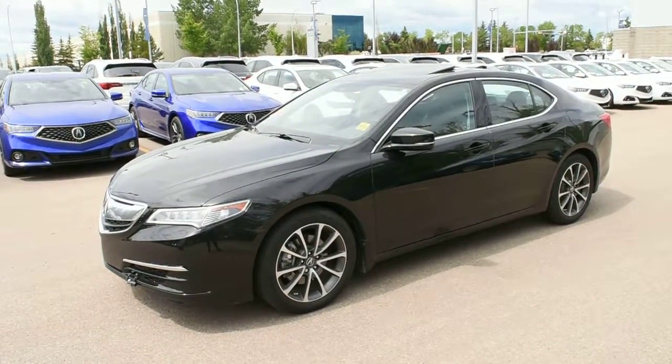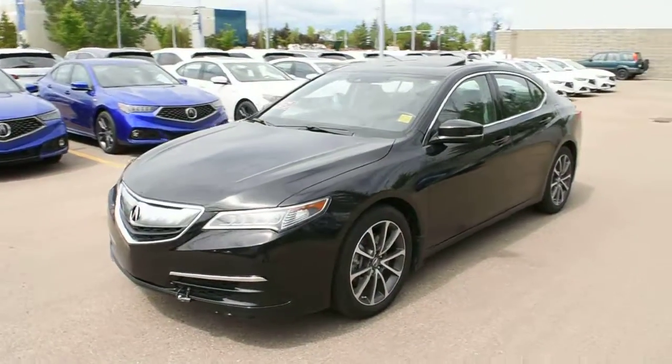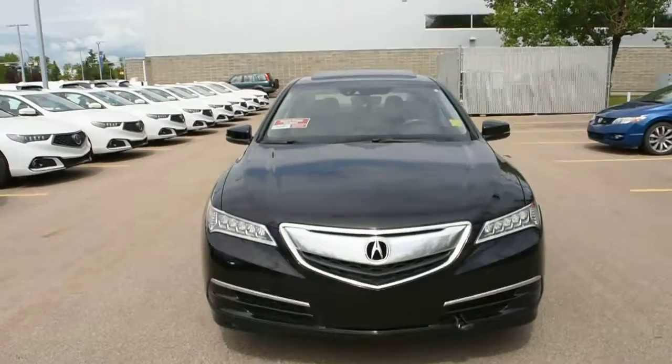Hi there, welcome to Westside Acura, and this is the 2015 Acura TLX Technology in a crystal black burled wood technology package. It's very well equipped with your dual-eye lighting system.